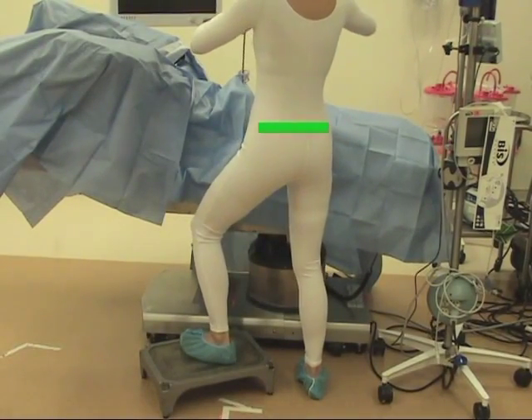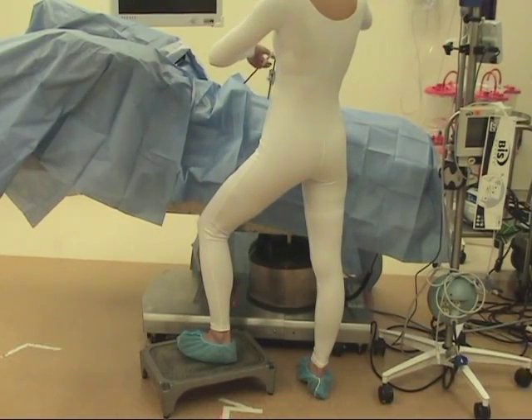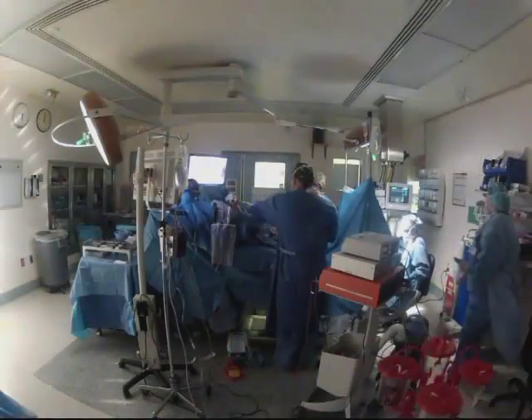Footstools can be used, provided that proper pelvic and lower extremity position is maintained. Again, avoid shifting weight to one hip, which leads to asymmetrical loading through the lower extremity.